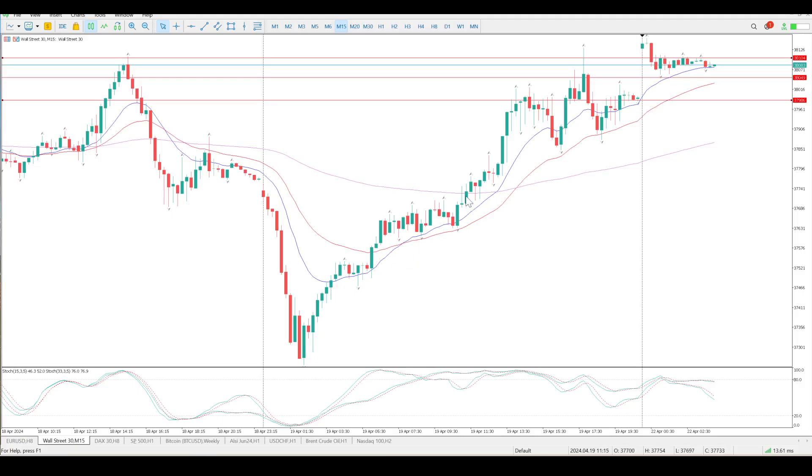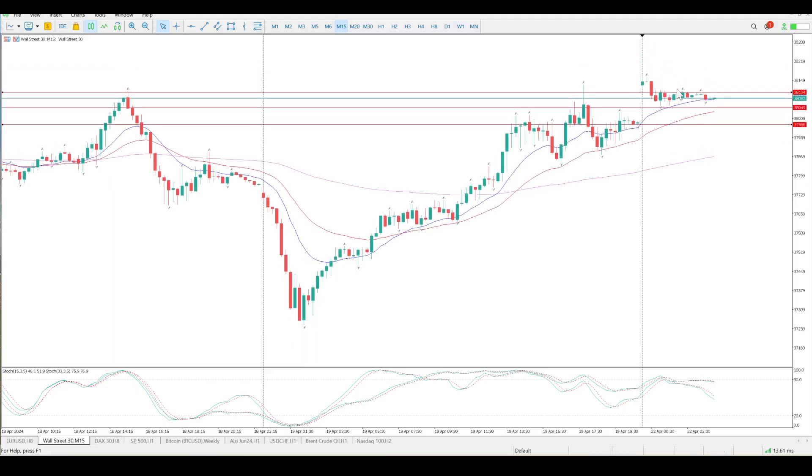Looking at the 50-minute, you can see the logic here: strong move down when we did the video with all the war noise, and then it fizzled out as sanity prevailed. For me, I want 37,986 to close. I do want price to come back on a bounce off that, but I'm not looking to take that long.